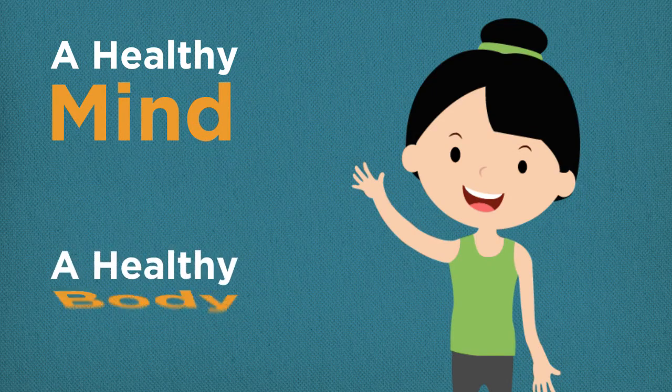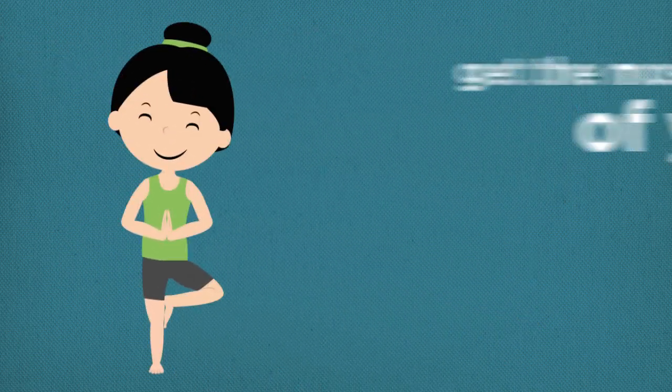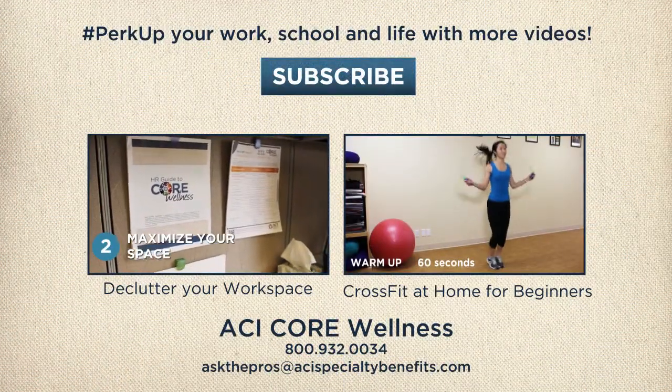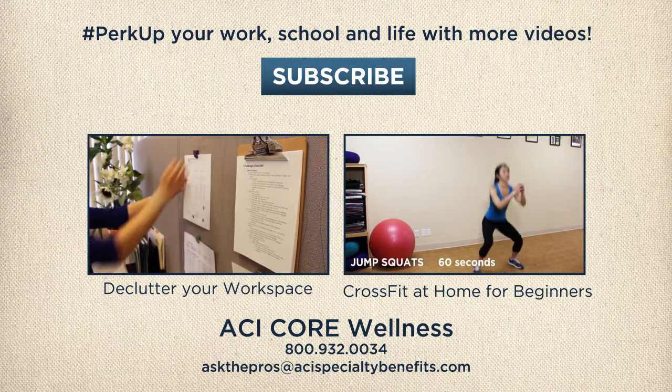A healthy mind and healthy body go hand-in-hand. Treating your body well by giving it the nutrients it needs will guarantee that you get the most of your yoga practice and in daily life. Thank you for watching our video. Leave a comment below about what worked best for you. See you next time!